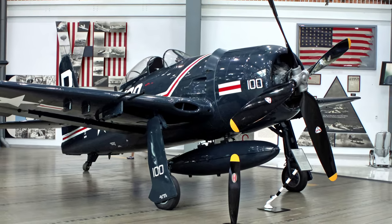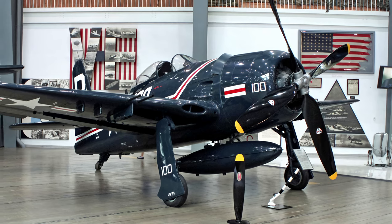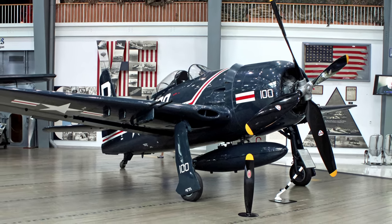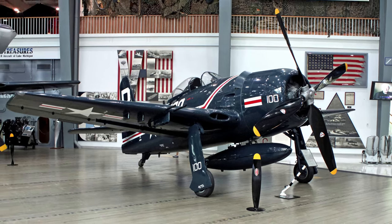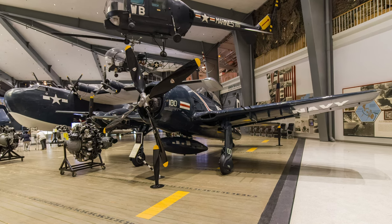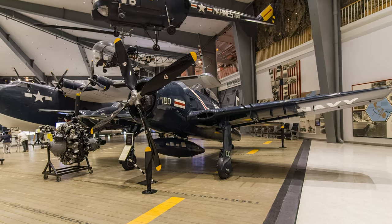The jet-powered F9F Panther and F2H Banshee largely replaced the Bearcat, resulting in its withdrawal from frontline service in 1949. This F8F Bearcat is displayed at the National Naval Aviation Museum.